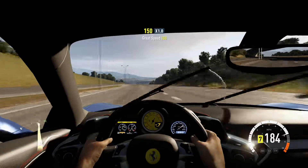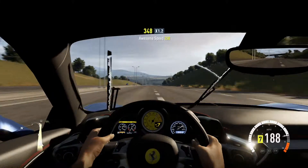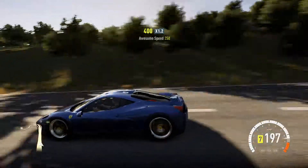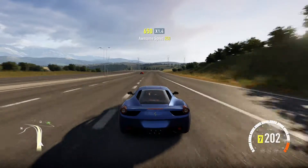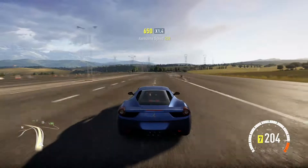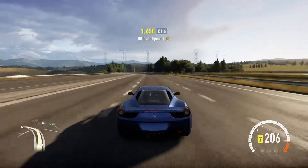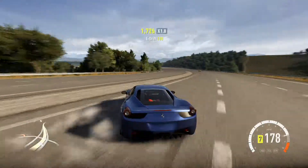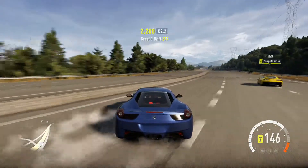I was actually tempted to keep it standard. Or I might even, once I've tuned it, buy another one and keep that standard. Because it's such a nice car to drive. It just seems to glide. The weight goes around the corners like that. Wow.